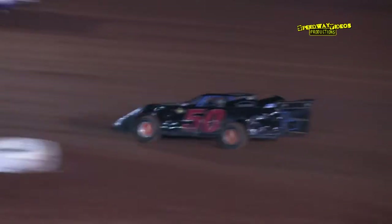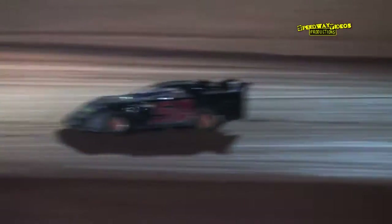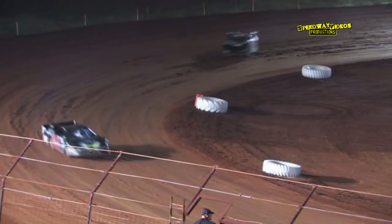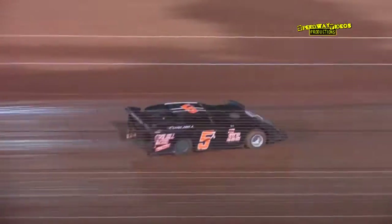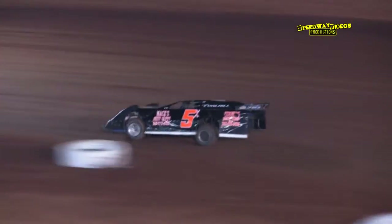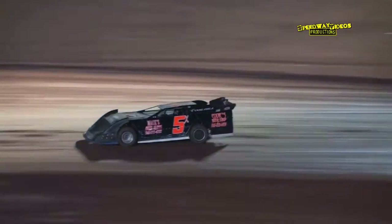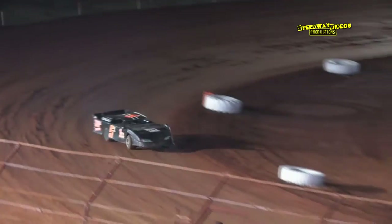Nine laps officially scored, Darren Goins out in front. Ten laps have been scored, Goins race leader. Freeman in the five pulling off the racetrack — Mike Freeman.